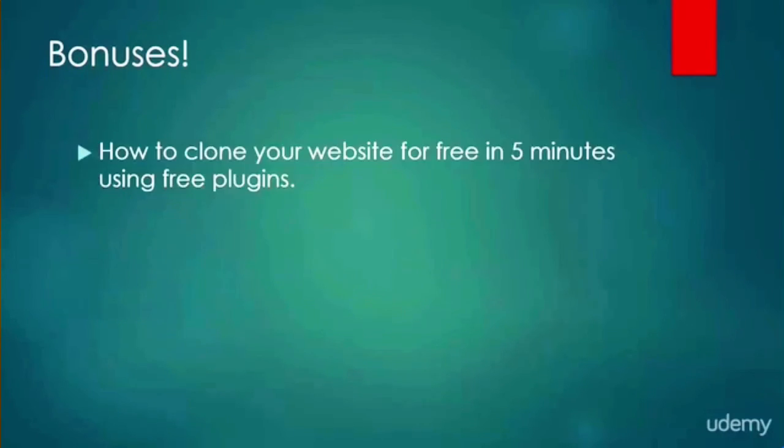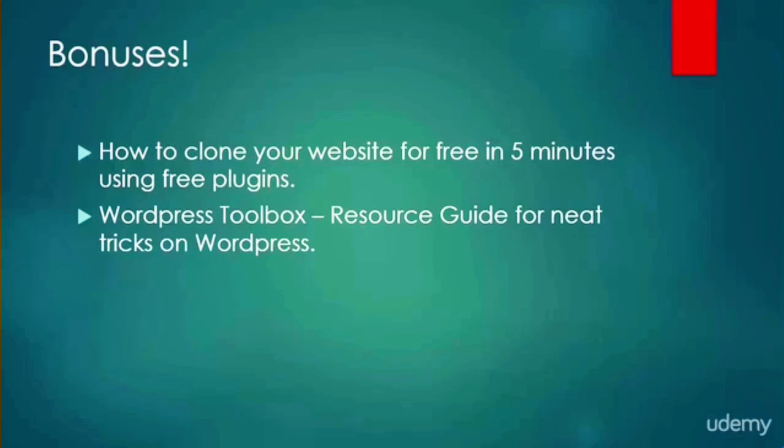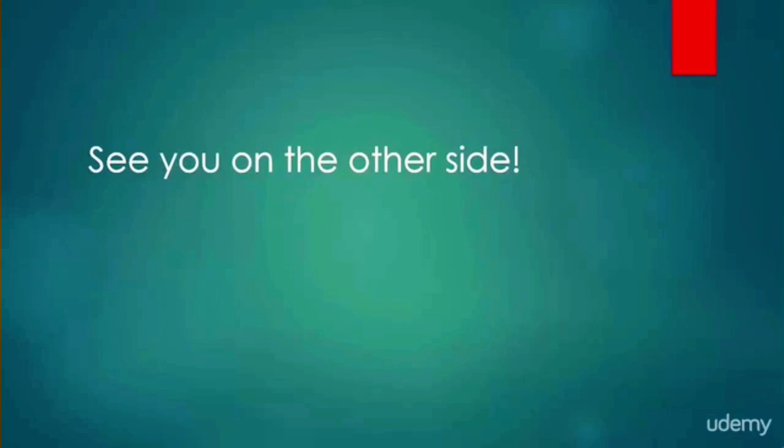If I were you I would take that deal. That is not all — I'll also show you how to clone your website in minutes for free without having to buy any expensive plugins. Go ahead, click on the 'Take the Course' button right now and I'll see you on the other side.